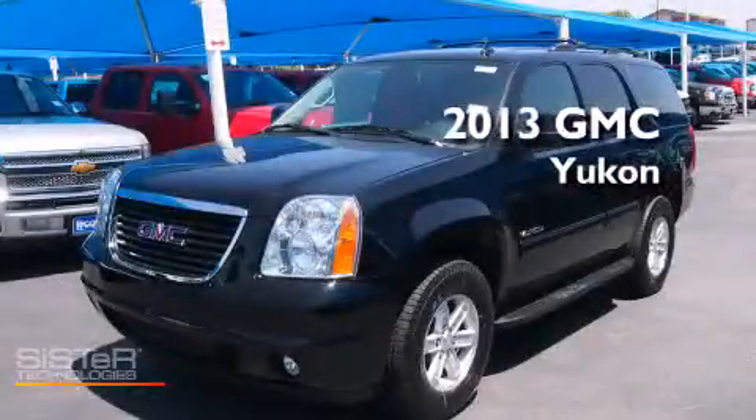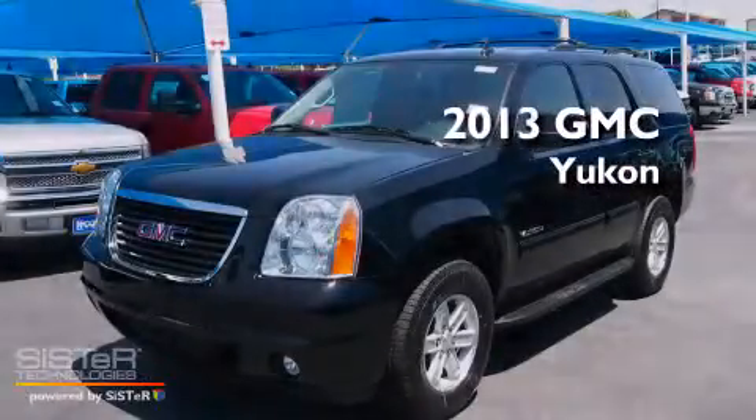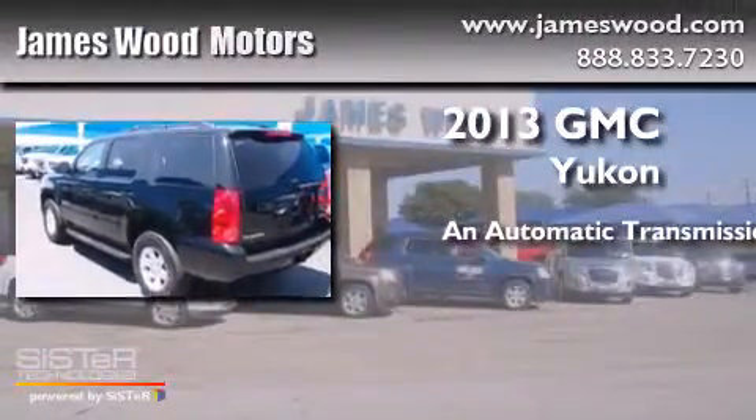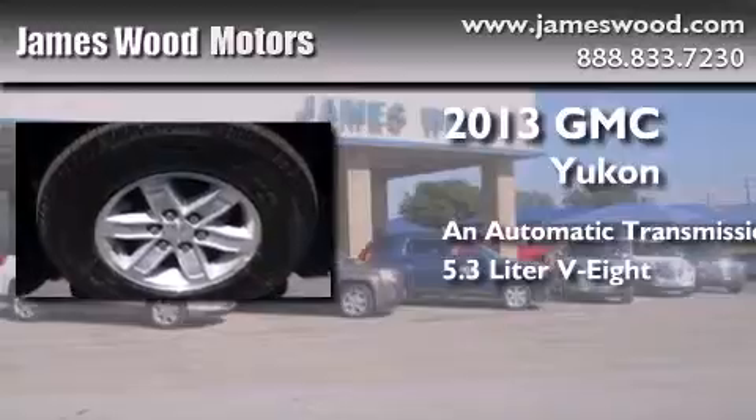This is a brand-new 2013 GMC Yukon. This SUV has an automatic transmission and a 5.3-liter V8.